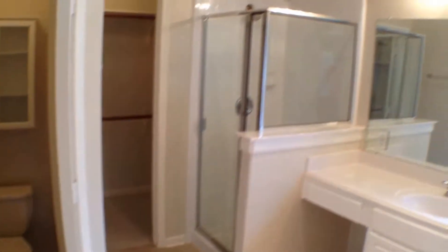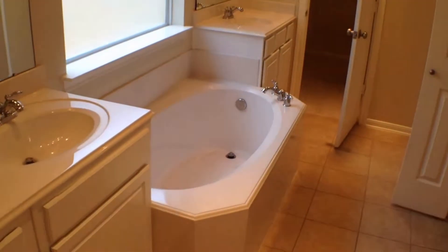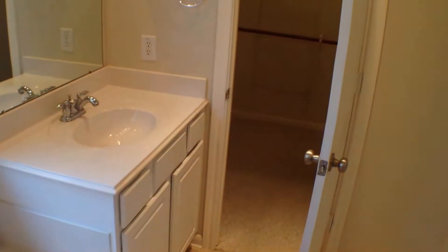Now we enter the master bath — tile flooring, his and her sink and closet. Nice wooden tub and a nice big closet.